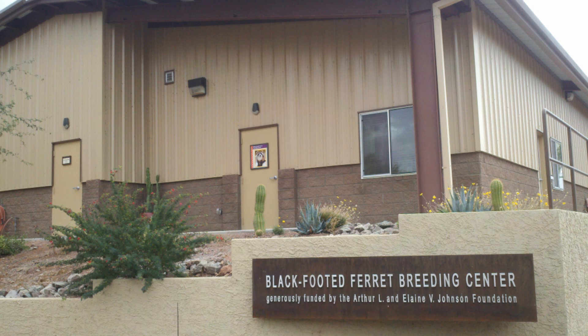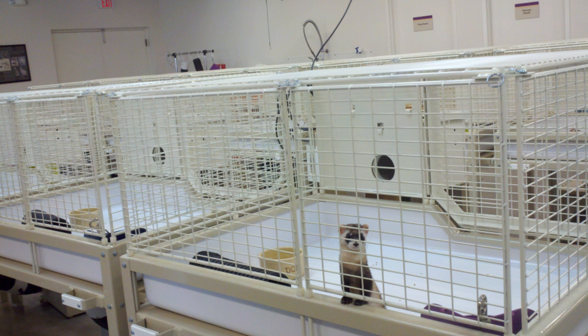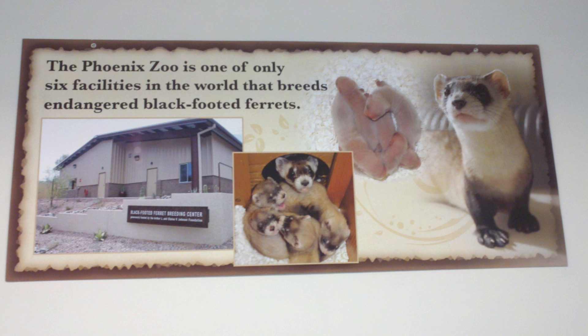At the Phoenix Zoo, 2,000 miles away from Toronto, the cages may look different, but it's all part of the same black-footed ferret captive breeding program. The Toronto Zoo and the Phoenix Zoo are two of six facilities in North America that breed black-footed ferrets in captivity.